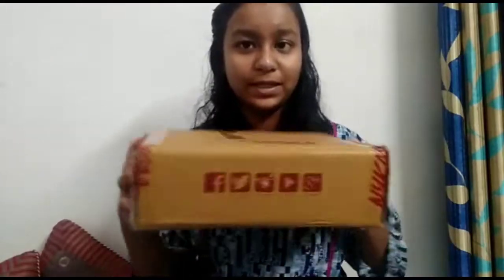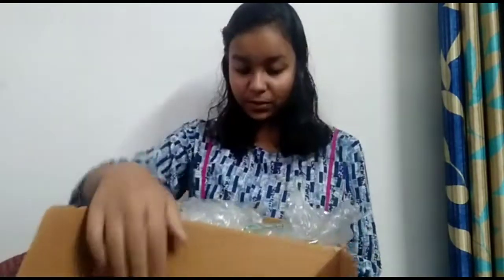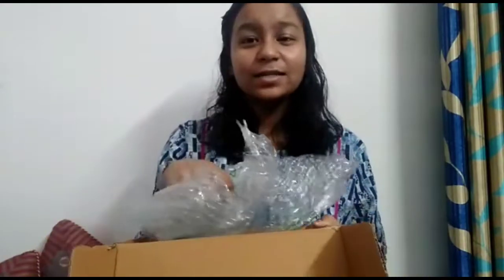Next we will open this big box. I love ASMR. So first of all we have...